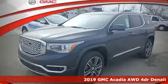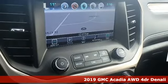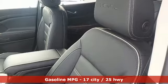Here's a new 2019 GMC Acadia. It's just what you need in a full-size crossover — a large and impressive interior with functional carrying capability.